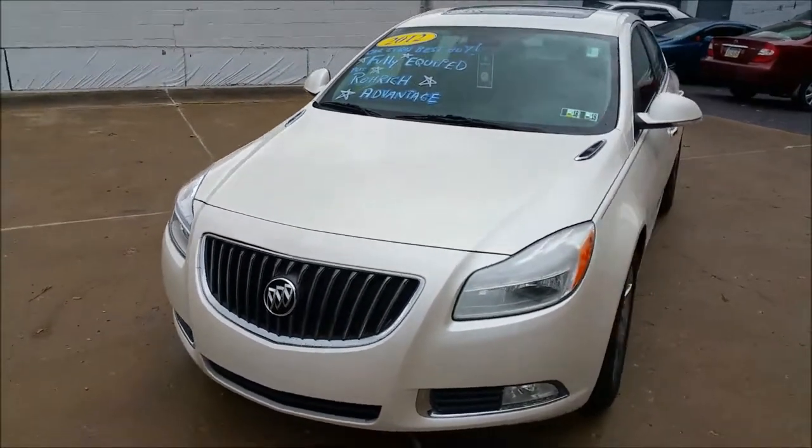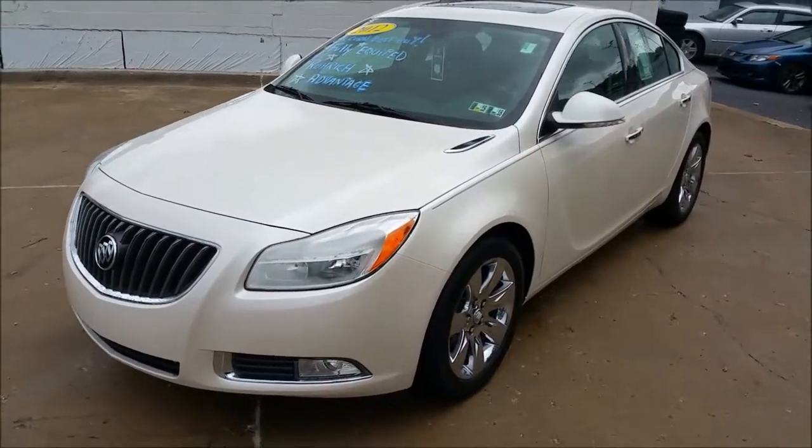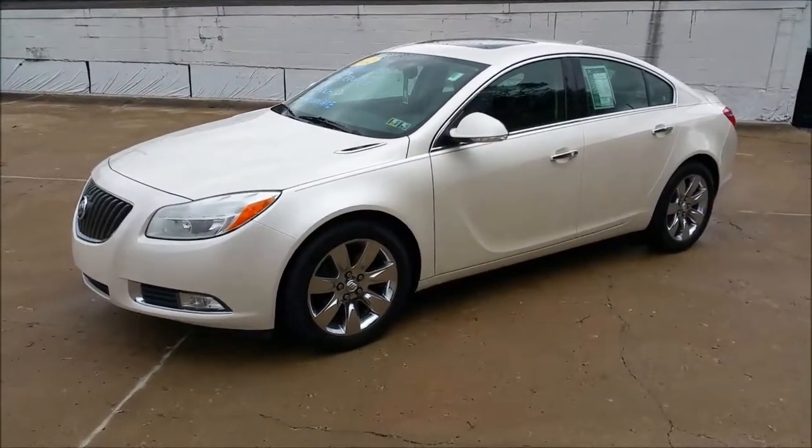You get free car washes every time you bring it in for service, and free loaner cars if you're there for longer than two hours. So it's a great advantage that we offer — we're a Pittsburgh city dealership here.